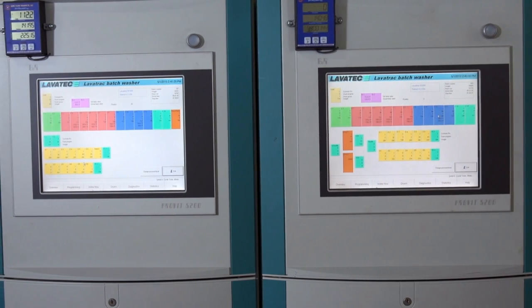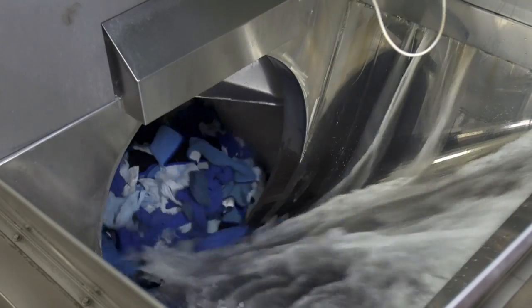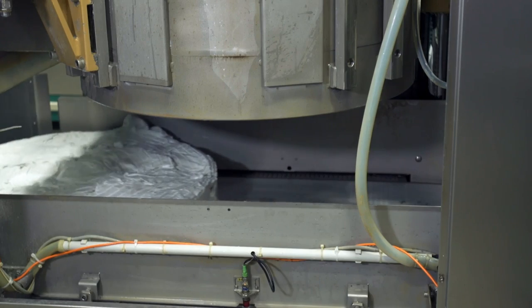Everything is on the screen for me. Everything is basically a push of a button. Every day we have to rely on them to provide our customers linen, and they do their job every day. We can put out a lot of linen through those Lava Techs. On the average day I can pretty much put out 46,000 pounds of linen.